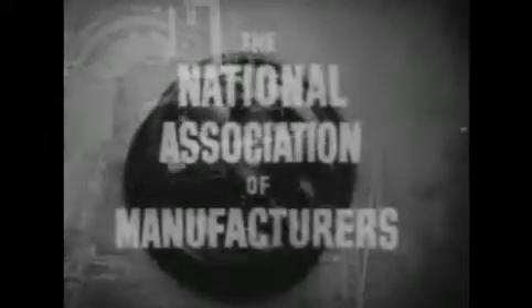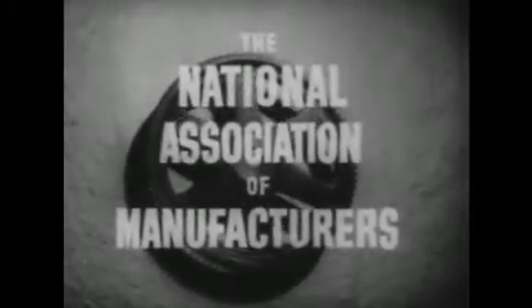Industry on Parade, a brand new look at our America, produced on film each week by the National Association of Manufacturers.